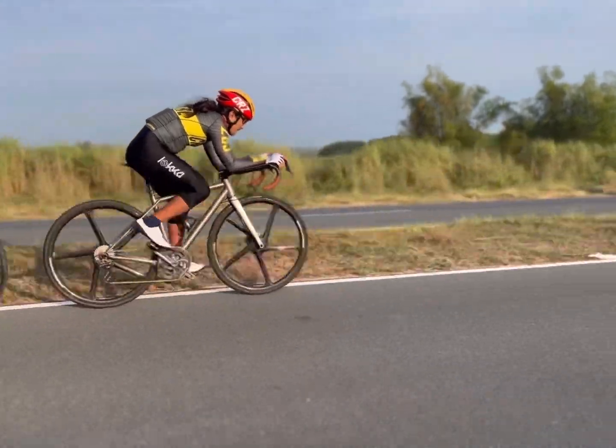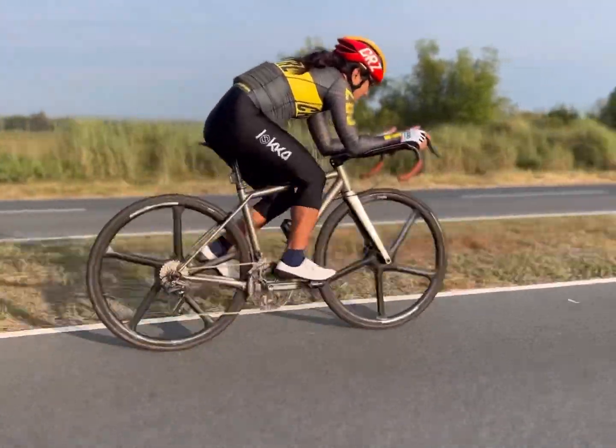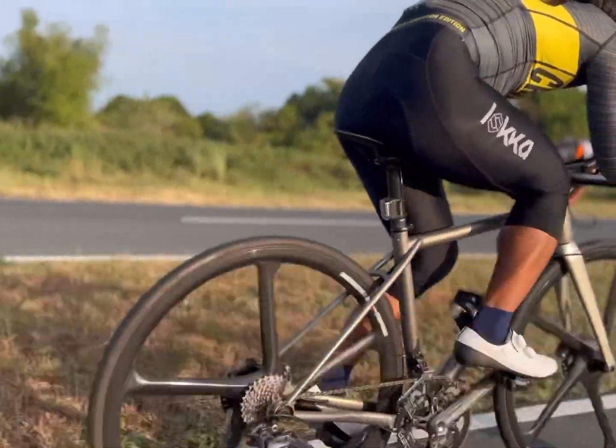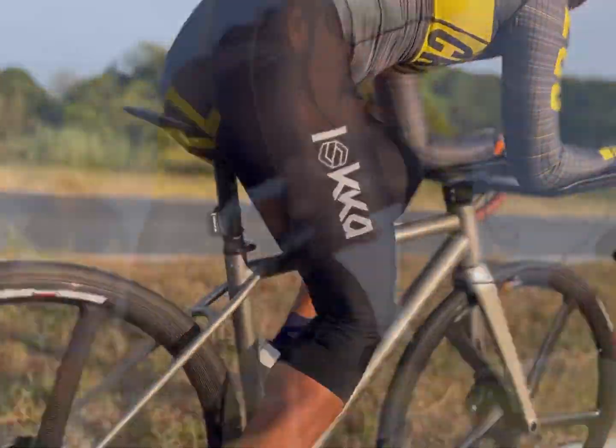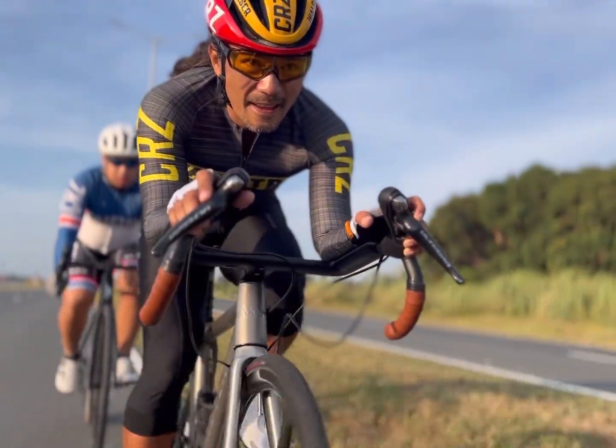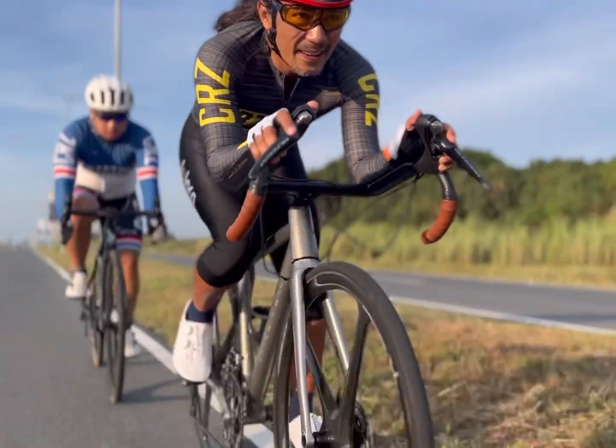By tucking in the elbows, lowering the head, and keeping the back straight, the rider can reduce their frontal area and present a narrower profile to the wind. This results in less air resistance and less effort required to maintain speed.